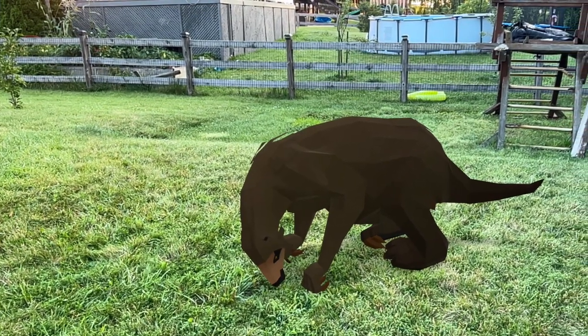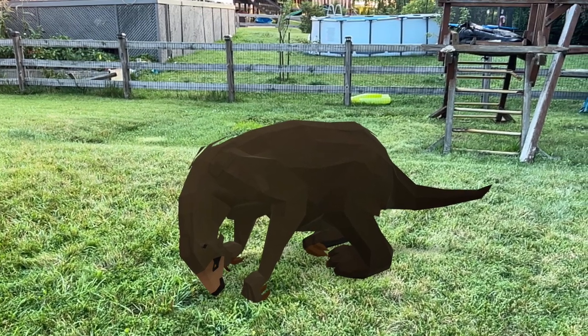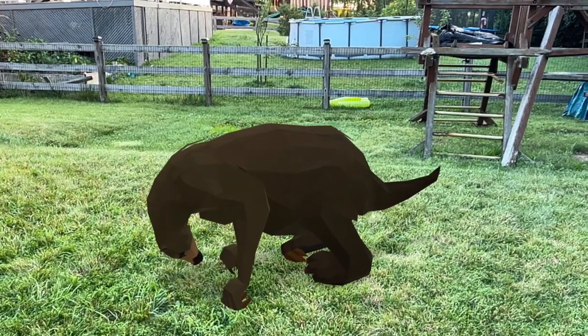The Shasta ground sloth is about the size of an American black bear. When it stood up it was nearly five to six feet tall on its back legs.